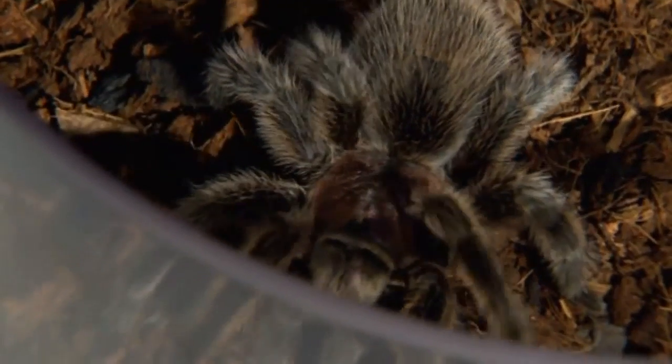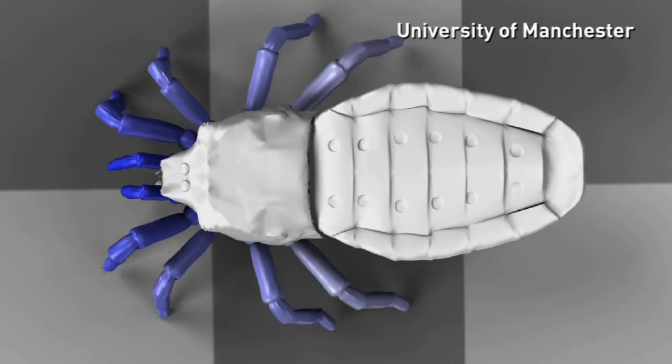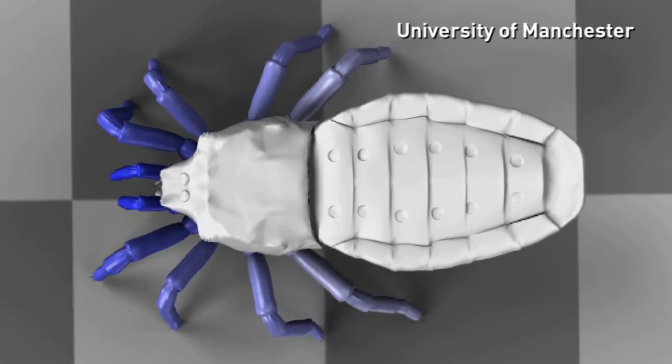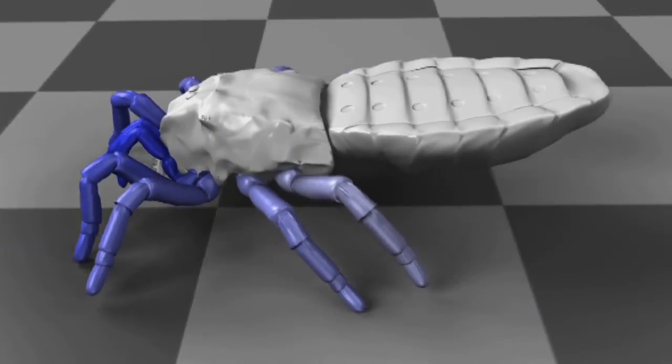If you've got a fear of spiders, look away now, as scientists have brought ancient spiders back to life using 3D graphics. Using well-preserved fossils, researchers from the University of Manchester and a museum in Berlin worked out how the extinct early relative of spiders would have moved.